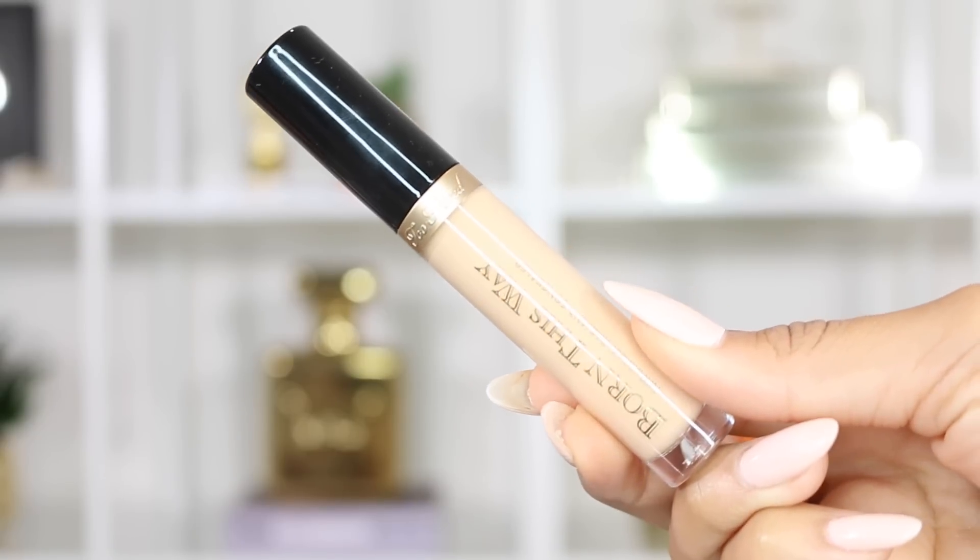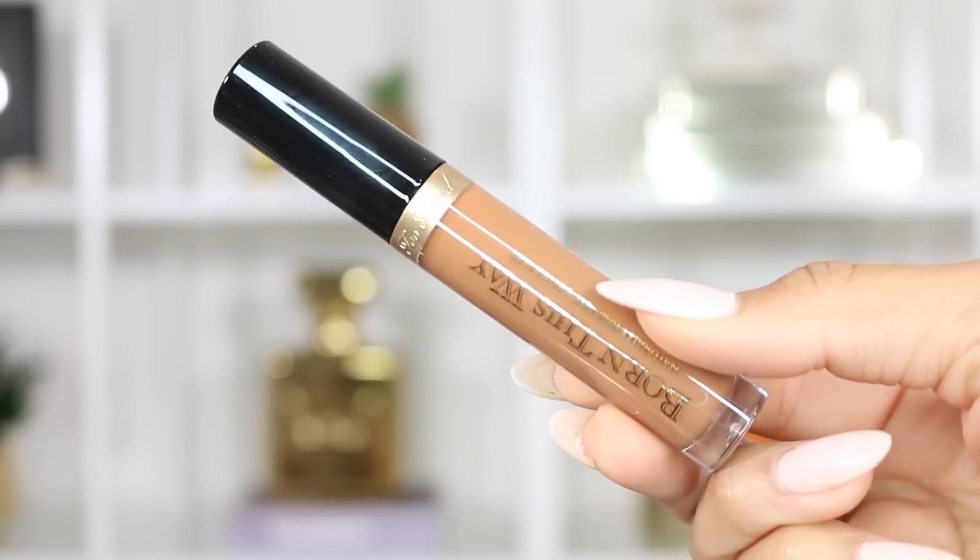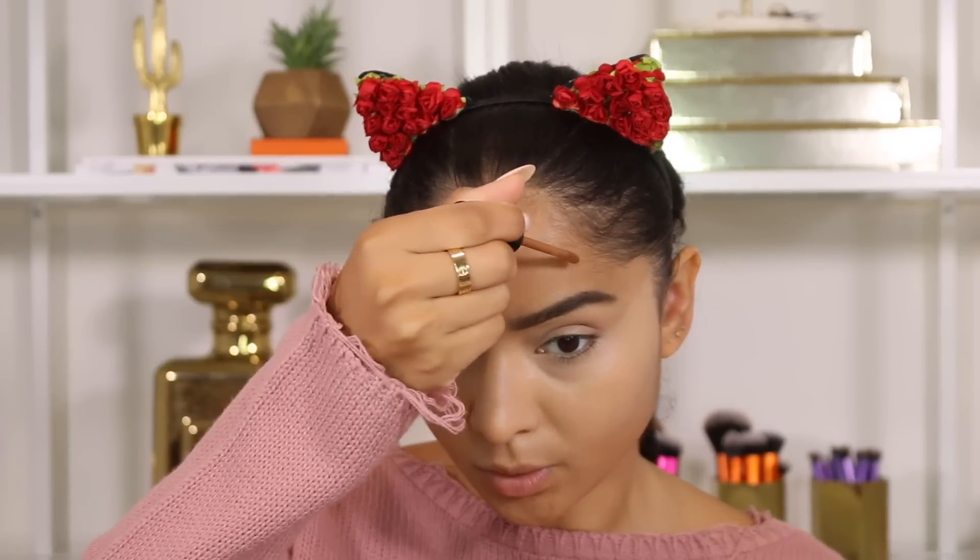I think it looks amazing — it covered everything on the sides of my face. Now I'm going in with concealer. I'm using the Too Faced Born This Way Concealer in Light Medium under my eyes, then a darker shade in Deep on the outer parts of my face.